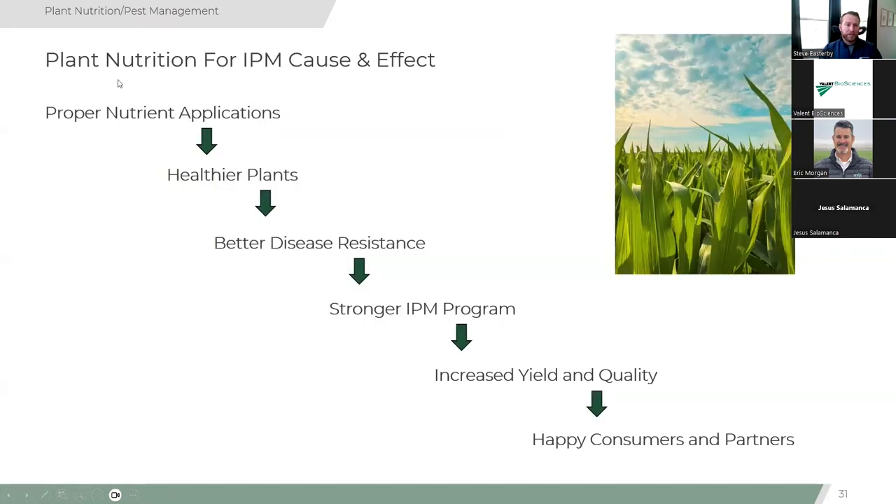Here's the waterfall flow: proper nutrient applications through a balanced fertilizer program lead to healthier plants with better disease resistance, which then creates a stronger IPM program, resulting in increased yield and quality, and ultimately happy consumers, partners, investment companies, regulators — an easier world to live in for the future.